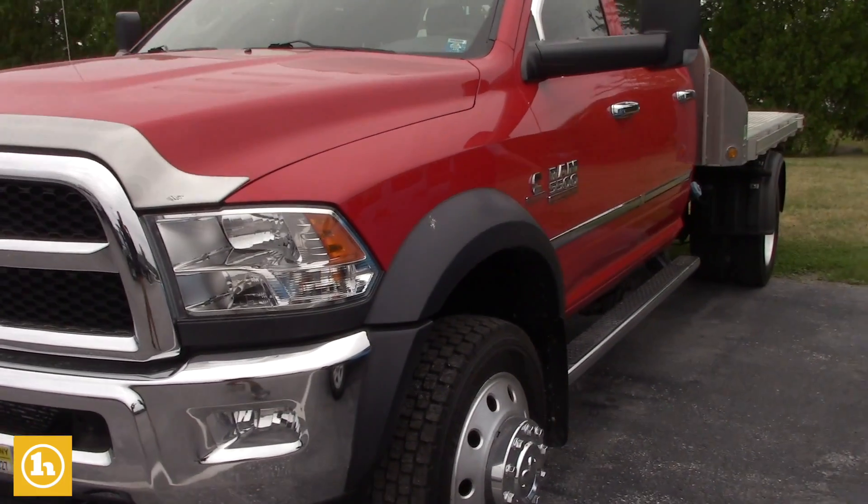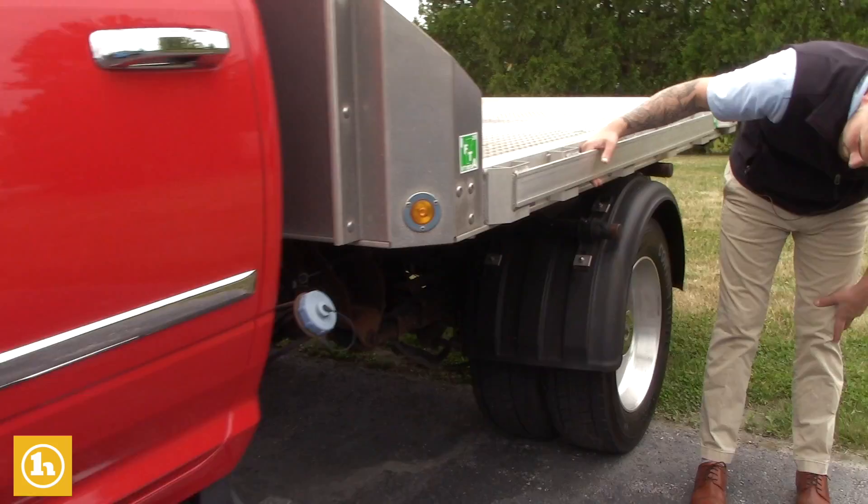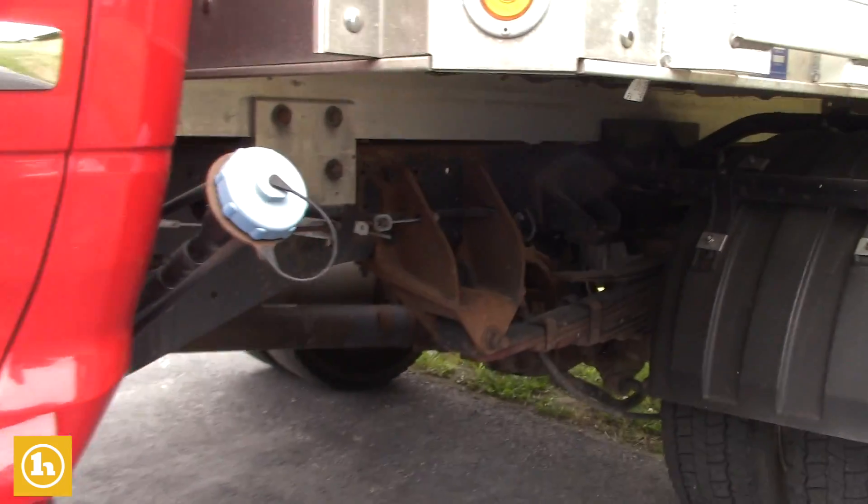And again, the frame — it's immaculate. Get under here just to show you the frame. It's in really nice shape.